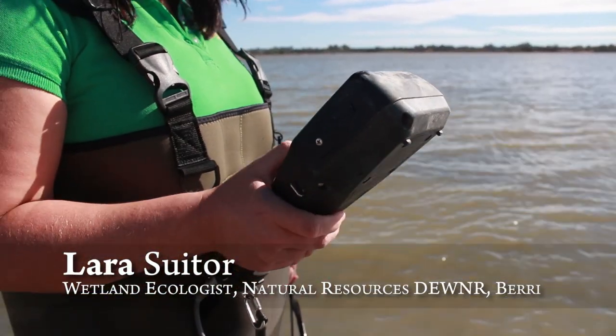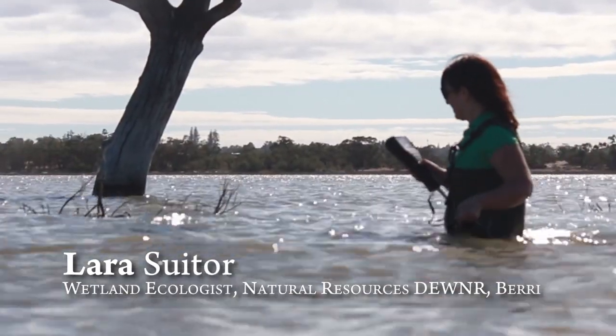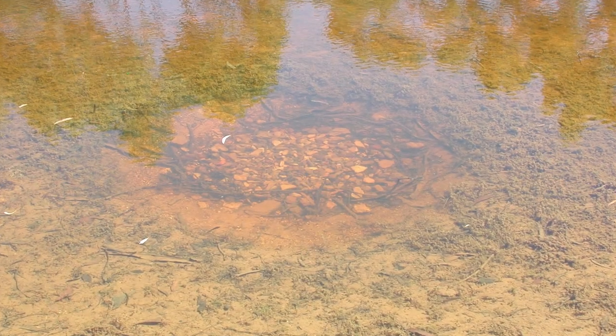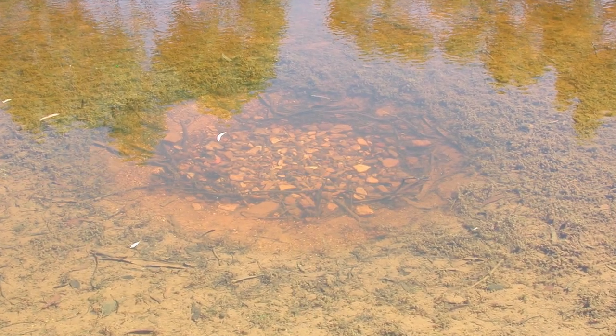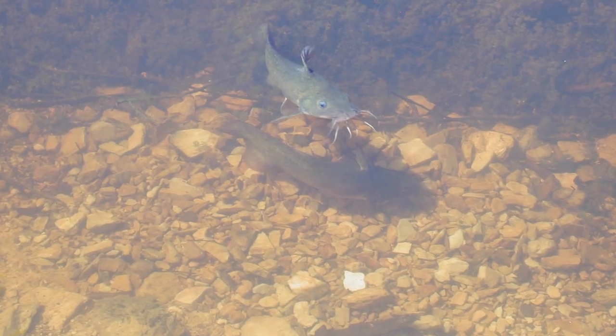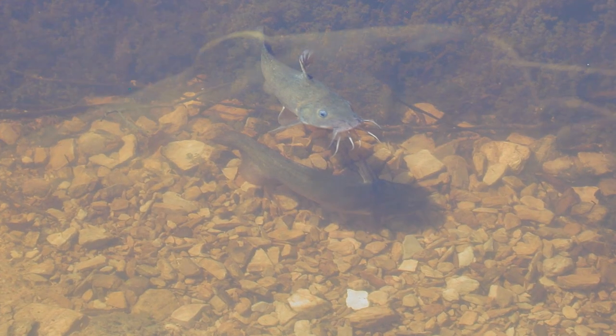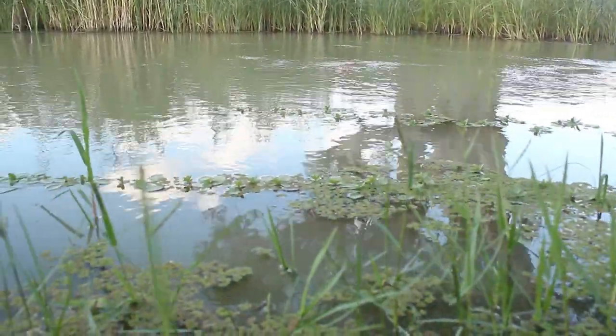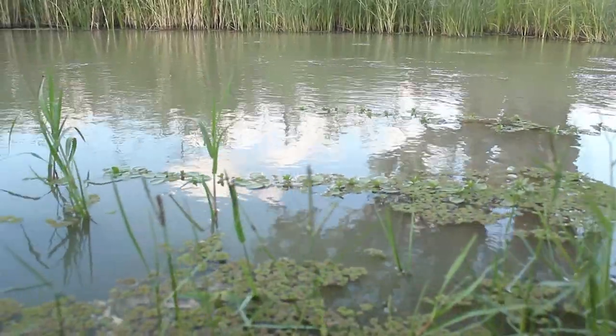One of the nice things about the species is the way they breed, in that they do build a little nest to lay their eggs in, and it's the male that looks after the eggs. One of the important things for freshwater catfish breeding is water quality and flow. If they don't have this, the eggs can become susceptible to algae.